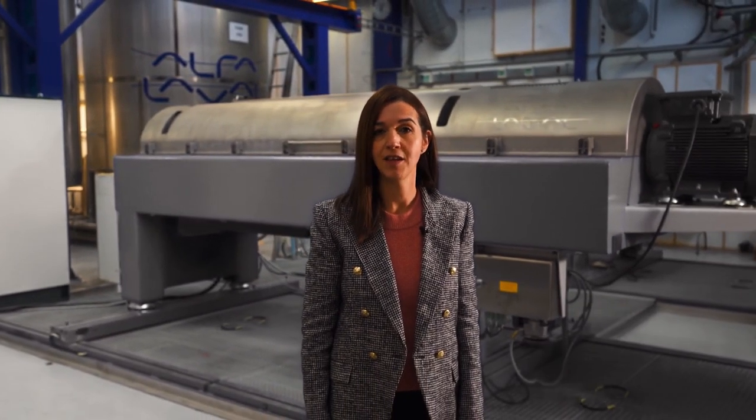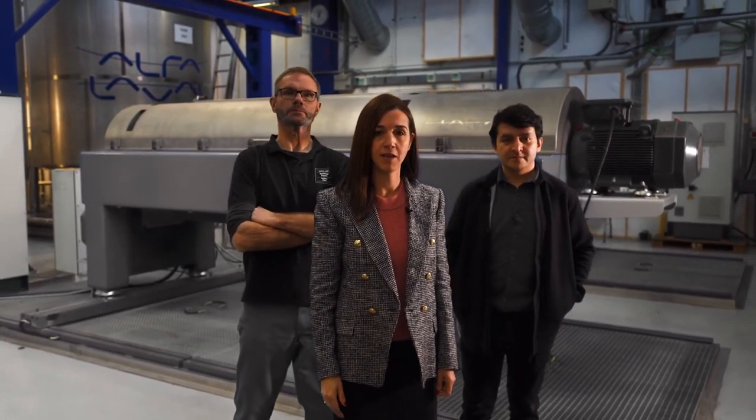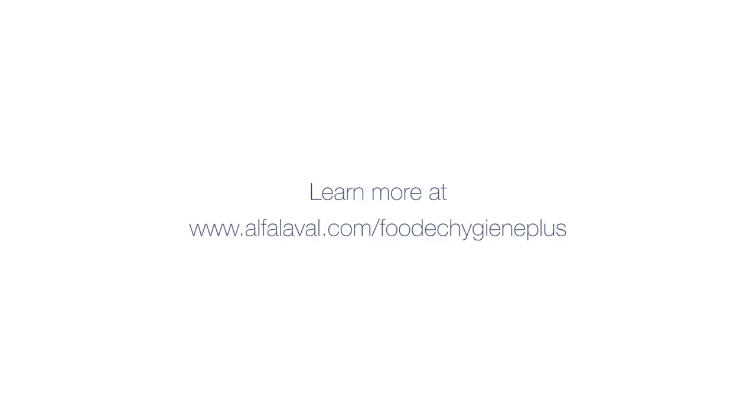All these hygienic features are the result of Alfa Laval's experience and expertise of what it takes to be successful in the food industry. With Alfa Laval Food and Hygiene Plus, you get a decanter solution that offers outstanding hygiene and parallel performance. Thank you.